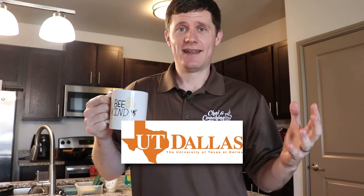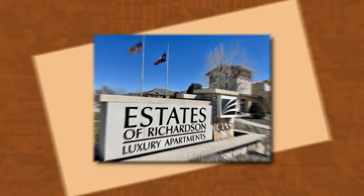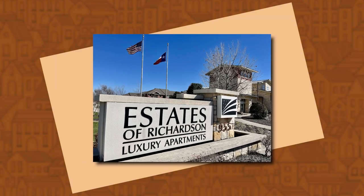If you have an admit at UT Dallas, the next step is to figure out housing. Today we're going to take a look at the apartments called Estates on Richardson, a popular apartment complex for international students. The question is: is this right for you? Come check out all the pros and cons, costs, and if this is where you want to live for your degree abroad.